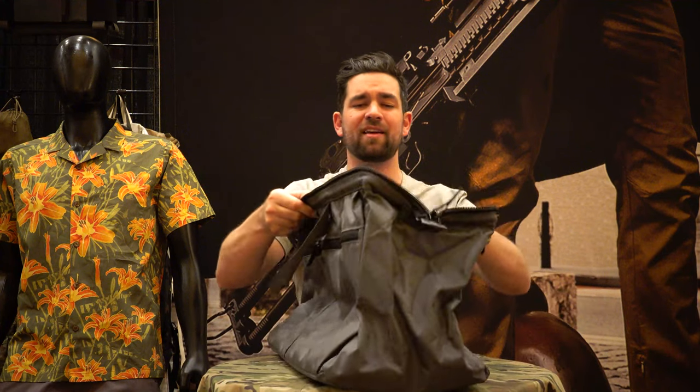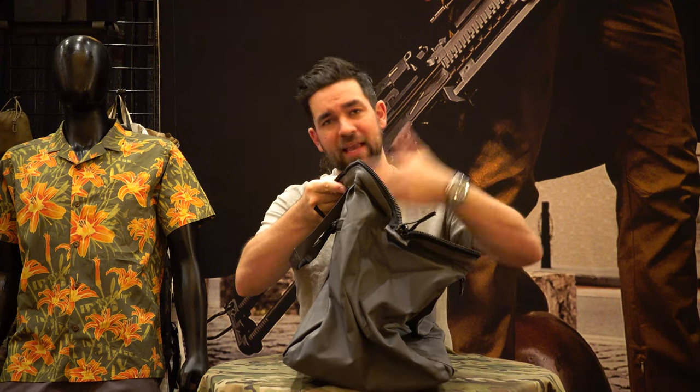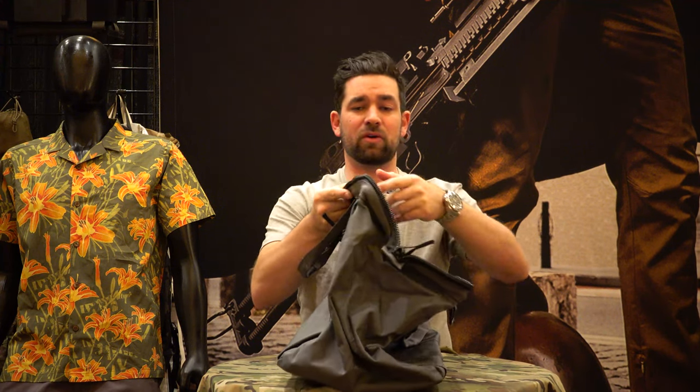The next product I want to talk about is the OG range bag. This bag is super cool. It's built off a traditional tool bag design — it opens across the top in a U-shape with a reinforced metal bar, giving you an absolute gigantic opening to the bag, allowing easy packing and easy access to your gear.